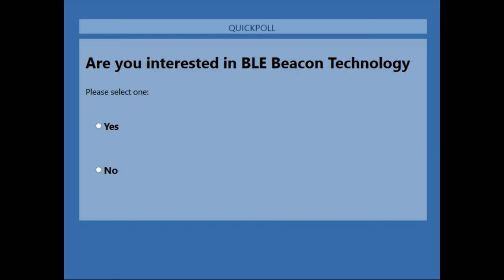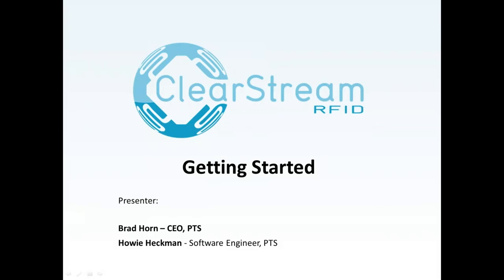Good morning everybody, thanks for joining our webinar this morning, afternoon, or evening depending on where you're located. We have customers from around the world joining us today. My name is Brad Horne, I'm the CEO and one of the co-founders of PTS, Portable Technology Solutions, and I have Howard Heckman with me — Howie — one of our lead software developers who focuses on our RFID and IoT technology.